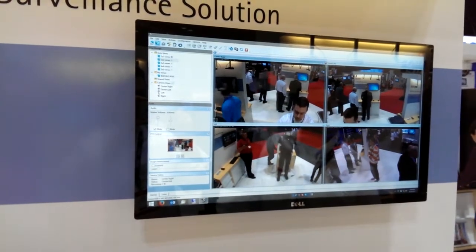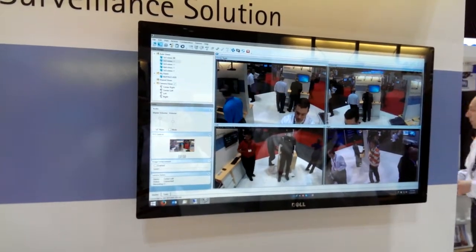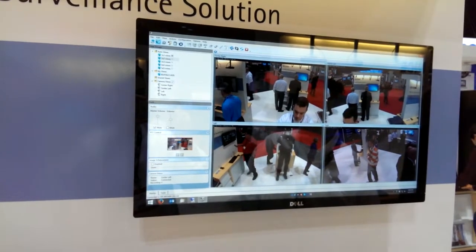Very easy to use software, easy to deploy. PTZ support is available just by clicking and scrolling in.